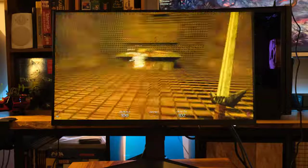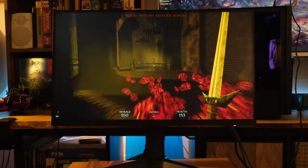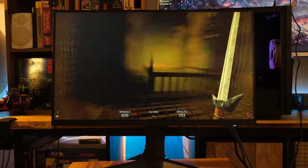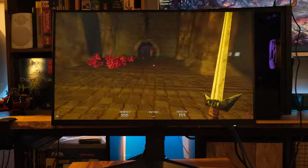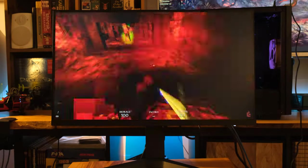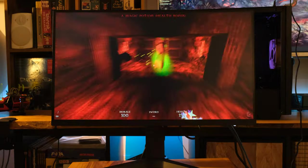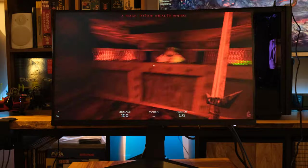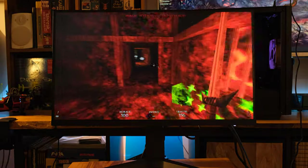The HDR is only 400, so whatever — it's there so they can check that box on the marketing. You can turn it on and get some benefits of HDR, but stuff looks so good without it that I'm going to leave it off. You also have FreeSync on this. It'll work with any adaptive sync, including NVIDIA G-Sync. You can turn that on if you want, but with 240Hz, I don't want to turn on FreeSync.